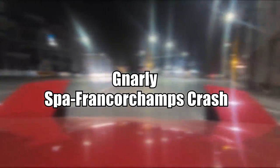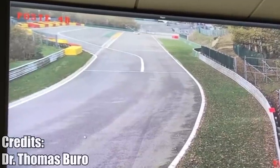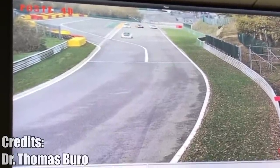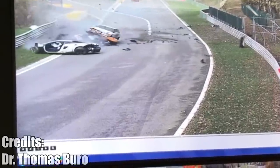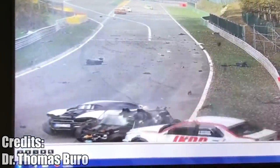Remember, there's always someone who drives faster than you, even if you have a sports car. That's why it is so important to always check the mirrors. This KTM driver did not do it. The consequences: three destroyed racing cars. By the way, everyone was okay.